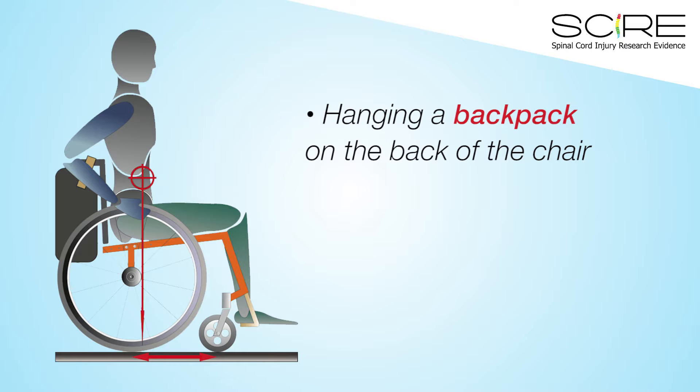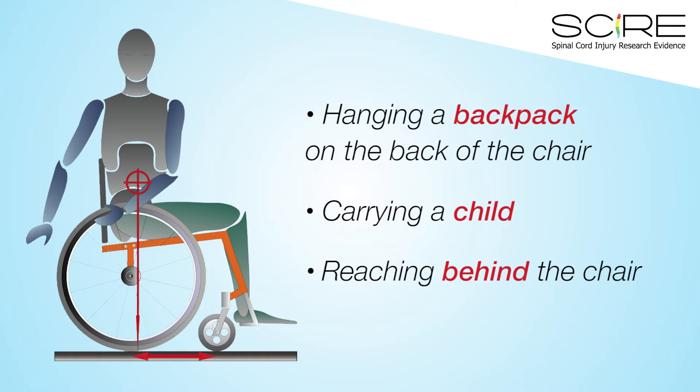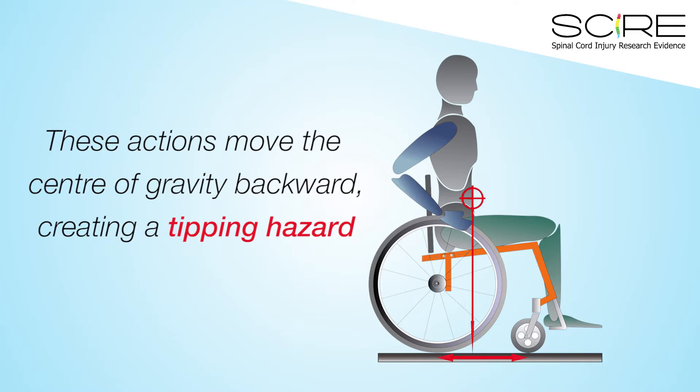Patients may hang a backpack on the back of the chair, carry their child, or reach behind the chair for something. All of these actions move the center of gravity of the chair backward, creating a tipping hazard.